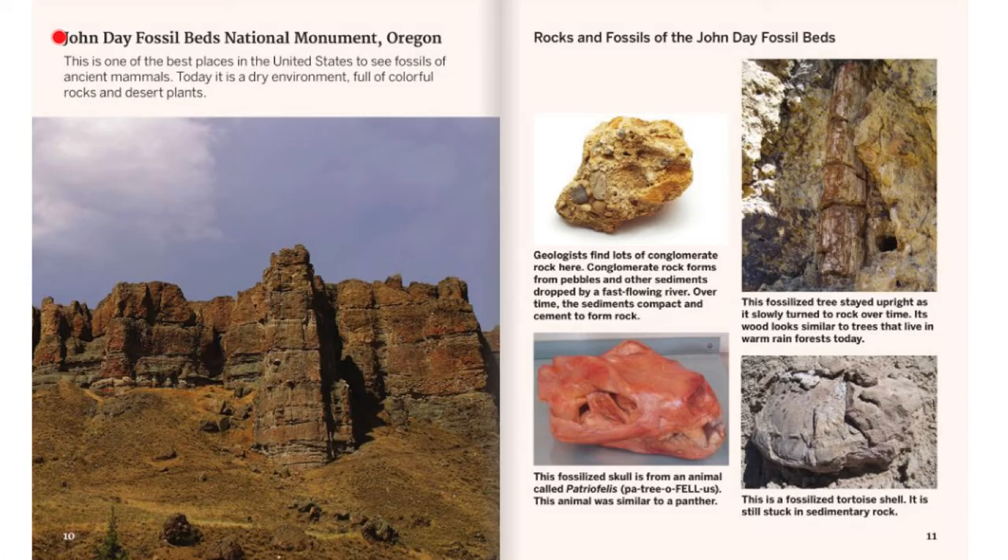John Day Fossil Beds National Monument, Oregon. This is one of the best places in the United States to see fossils of ancient mammals. Today, it is a dry environment full of colorful rocks and desert plants. Geologists find lots of conglomerate rock here. Conglomerate rock forms from pebbles and other sediments dropped by a fast-flowing river. Over time, the sediments compact and cement to form rock.